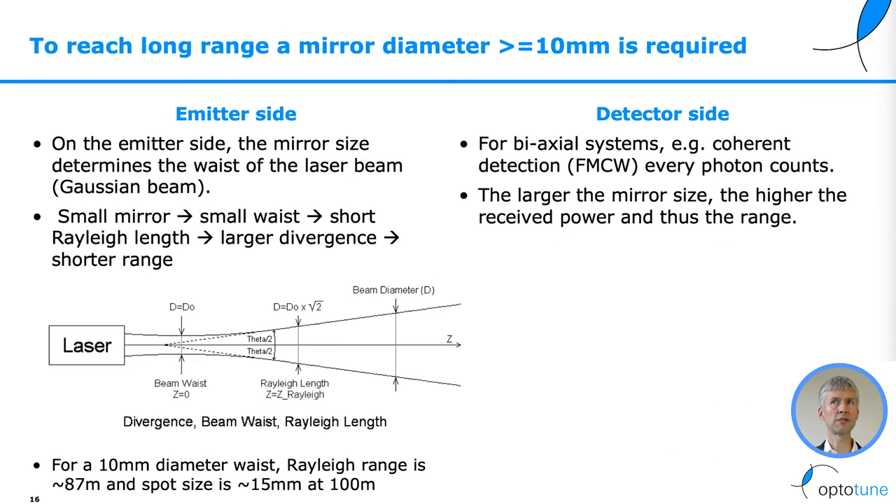To reach long range, a mirror diameter larger than 10 millimeters is required. On the emitter side, the mirror size determines the waist of the beam on the mirror. A small mirror means a small waist, means a short relay length, means larger divergence, means shorter range.